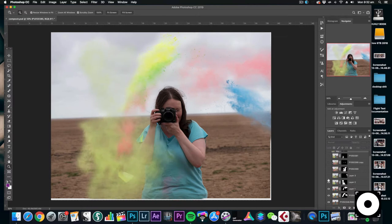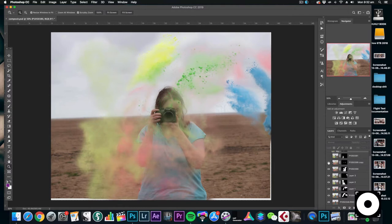Then I made a composite image in Photoshop, taking all the best powder throws and having me with the camera in the shot to create the final image, and I'm really happy with how it turned out. The best test was when I put it on Instagram — a few people were like 'oh my god, I can't believe you've done that to your camera,' and that's exactly what I was aiming for, so it worked.